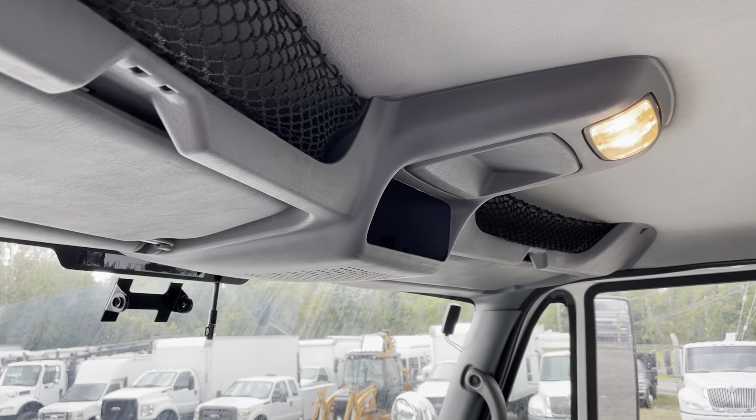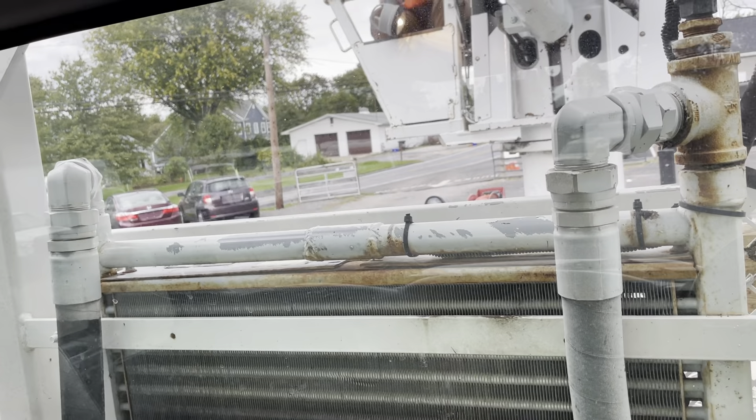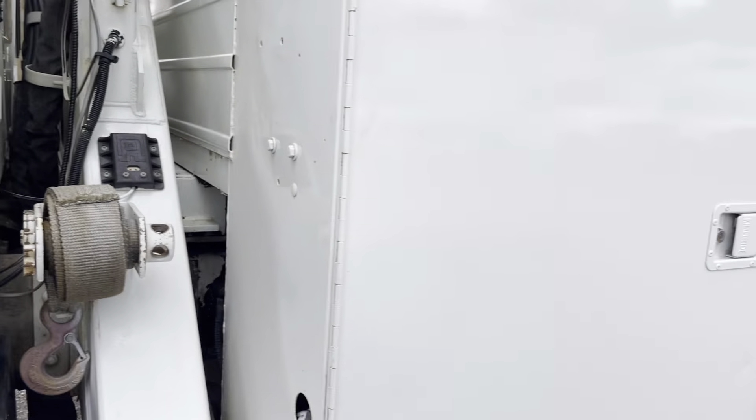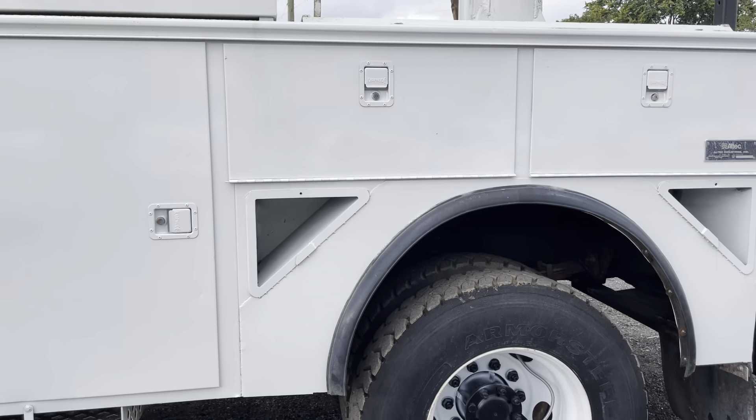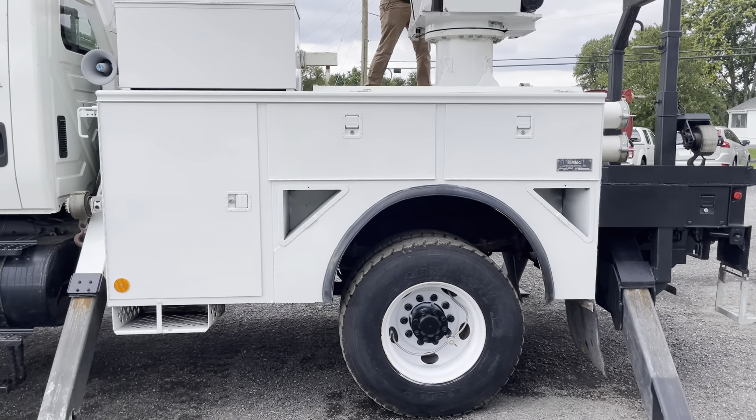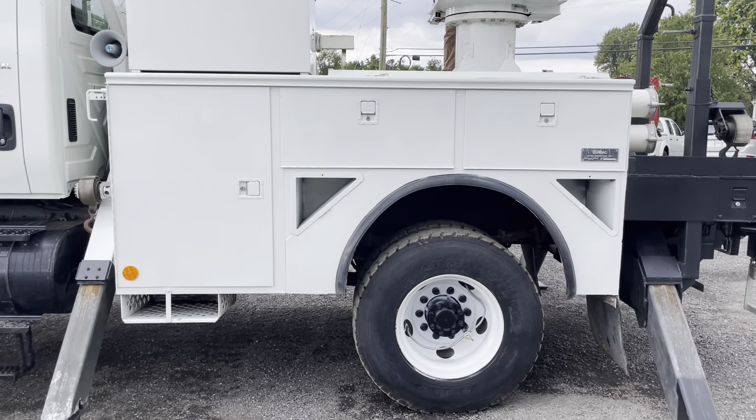Headliner's in good shape, we got some overhead compartments and there's our back window. We'll jump outside and show you the outside again. Now on this body when we got it in, it did have some rust, so we repaired the rust — we welded in some new panels above the wheel wells and painted the body, and it looks great.